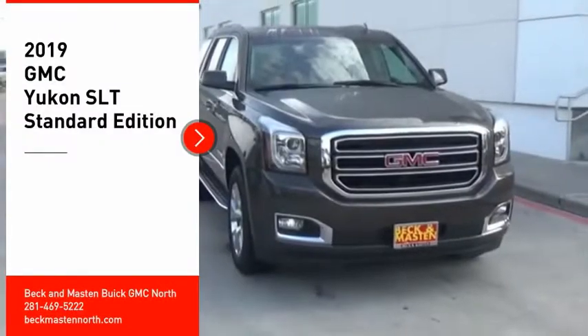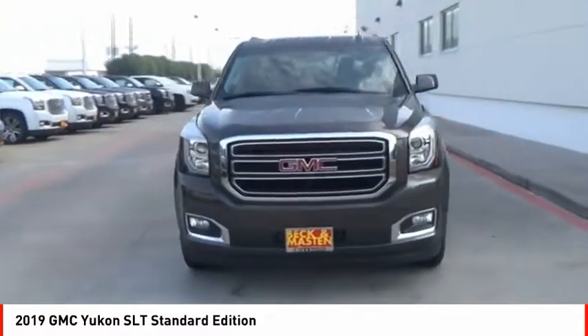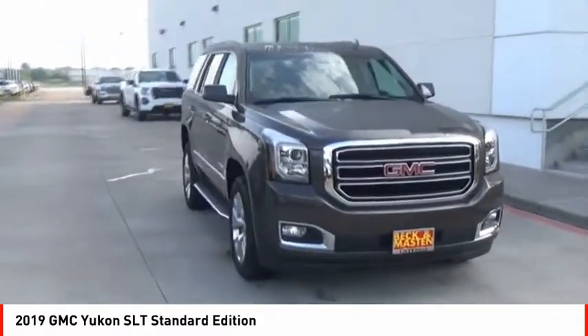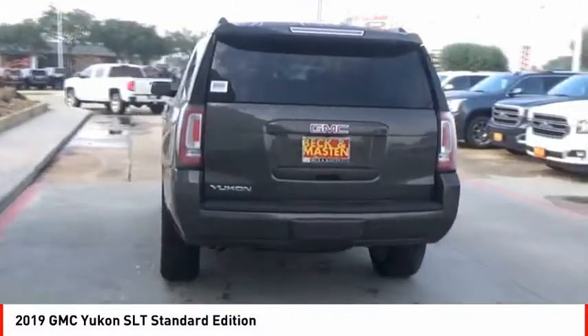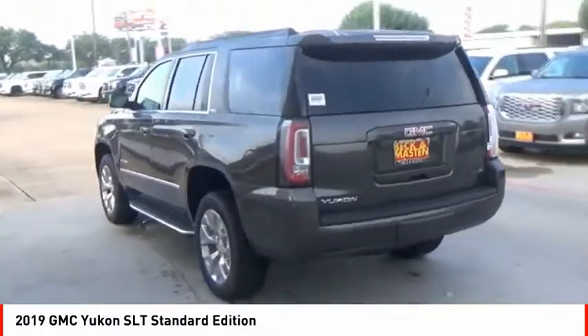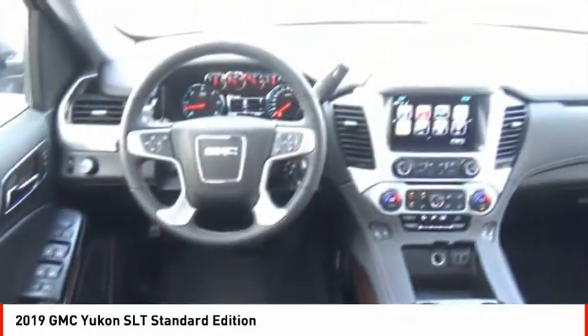Stop by and take a look at the 2019 Yukon. Peace of mind comes standard with GMC's 100,000 mile 5-year powertrain warranty and Yukon's 5-star frontal crash test rating. Boasting a Vortec 5.3 liter V8 with active fuel management and flex fuel, Yukon is agile and capable.